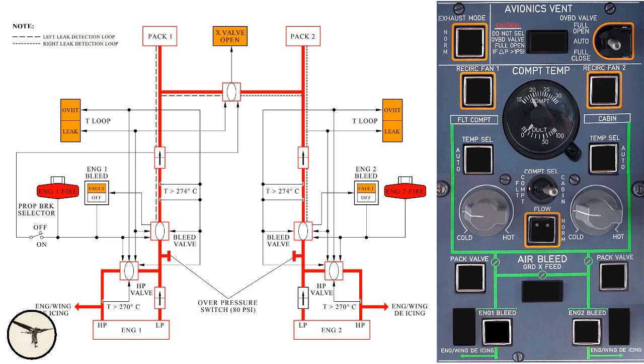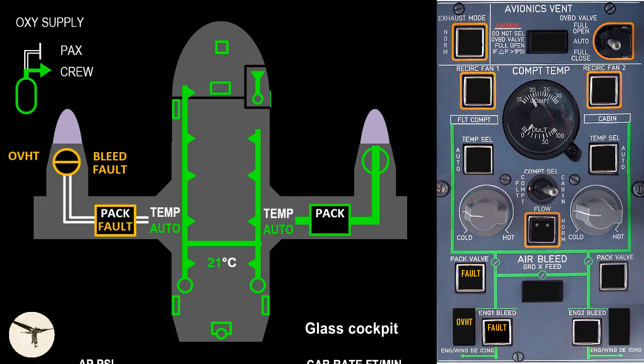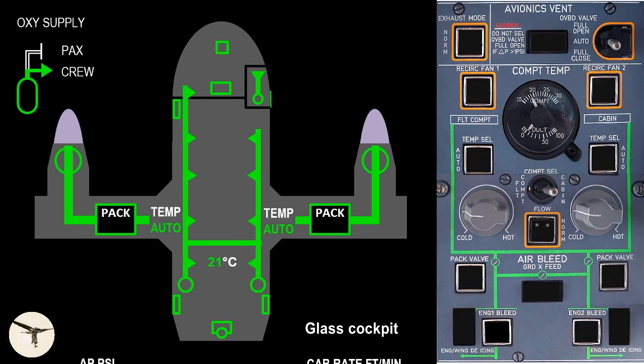Next, there is an overheat detection system that consists of two thermal-resistant switches inside the bleeder duct. If the bleed air exceeds 274 degrees, an overheat caution is activated and the HP valve and the bleed valve are closed. I have experienced this during taxi after landing — taxiing on one engine and it's very hot with no proper cooling on the leading edge. The bleed valve may be opened again when the alert has extinguished.